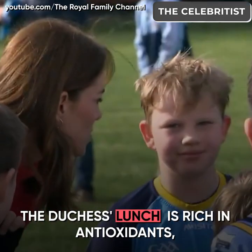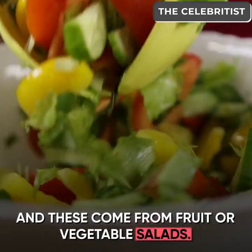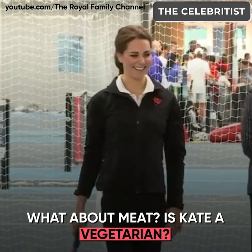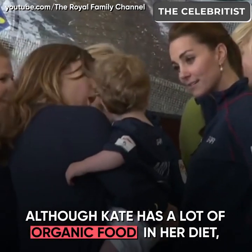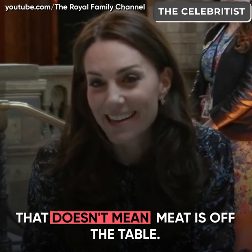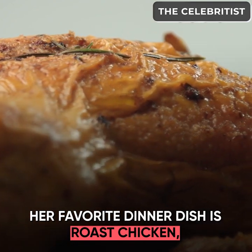The Duchess's lunch is rich in antioxidants, and these come from fruit or vegetable salads. Although Kate has a lot of organic food in her diet, that doesn't mean meat is off the table. Her favourite dinner dish is roast chicken.